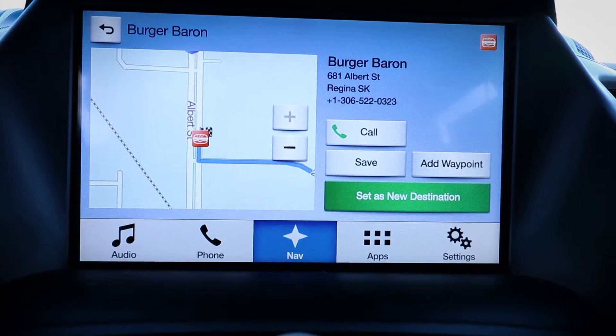When ready, press the voice button and then say set as destination or dial the number. Set as destination. Setting new destination. And just like that, I got my directions to Burger Baron.